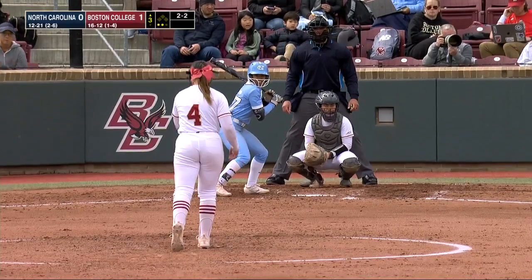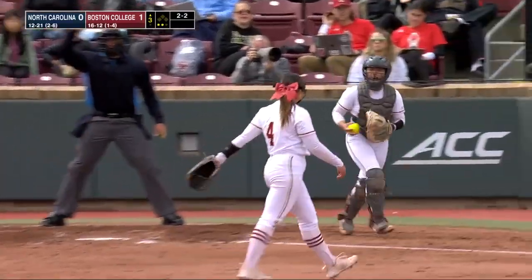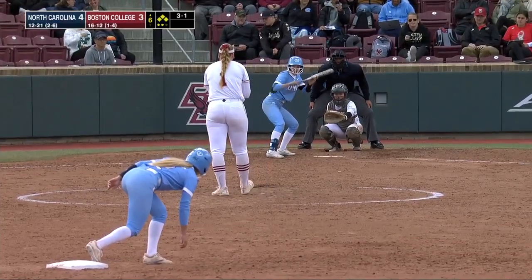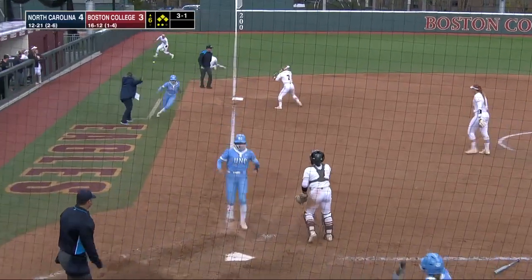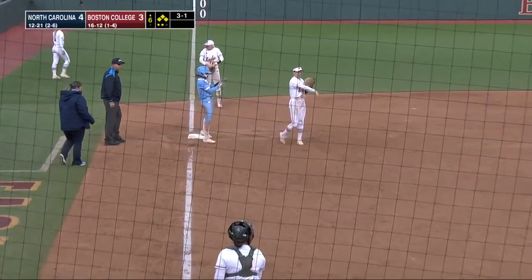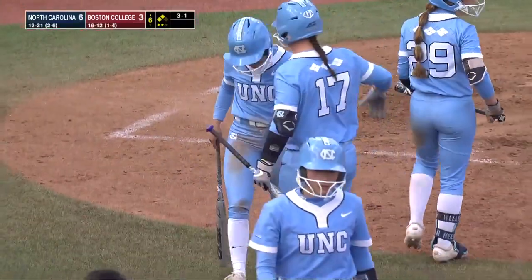Abby Dunning, a star in the making here with the Eagles in her sophomore campaign. Swing and a miss, strike three — Abby Dunning strikes out the side in the third. Off the end of the bag, shallow left, base hit, two runs coming to score. The throw comes into third, it's not in time. A two-run double for Bree Stubbs, and the Tar Heels are now on top 6-3 here in the sixth.